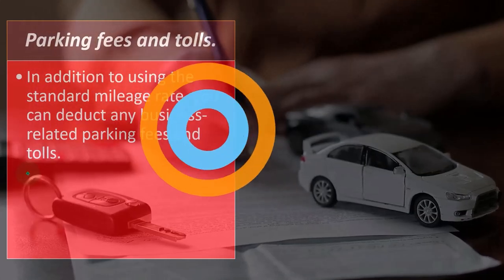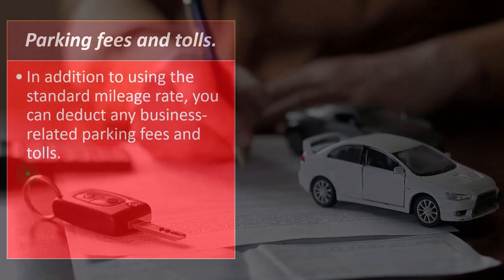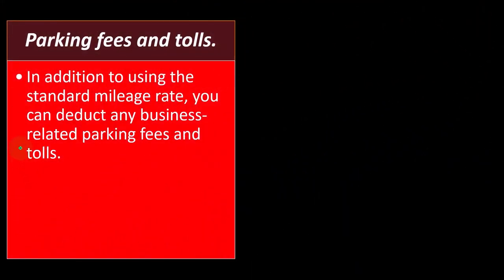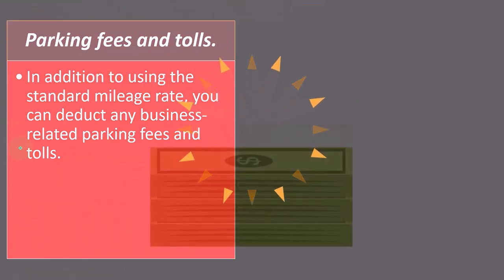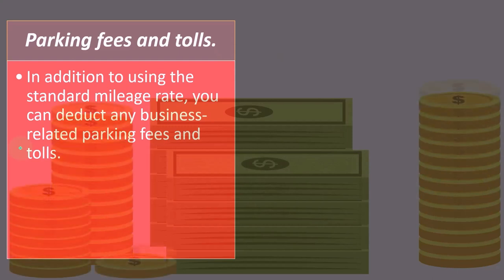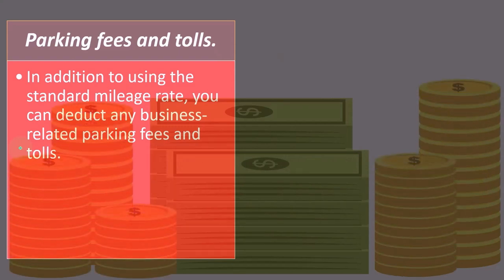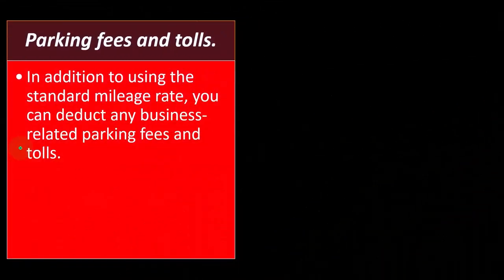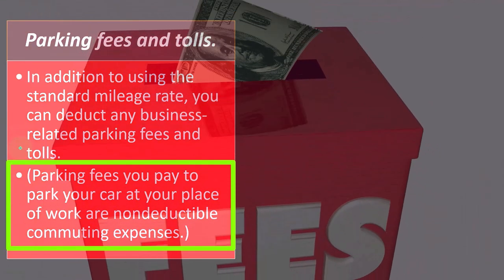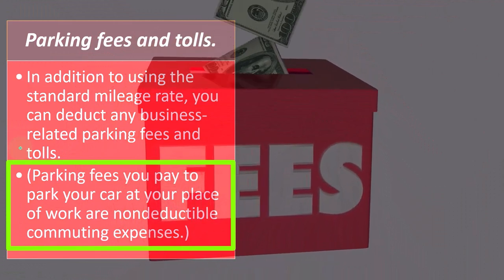In addition to using the standard mileage rate, you can deduct any business-related parking fees and tolls. When we break out our bookkeeping in QuickBooks to figure out our taxes, we might want to break out parking fees and tolls into their own account, because those we might still be able to deduct even over and above the mileage method we're taking. Parking fees you pay to park at your place of work are non-deductible commuting expenses.